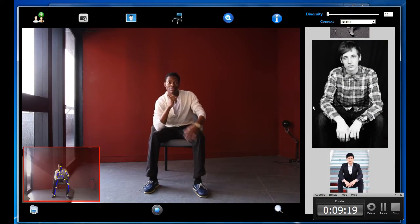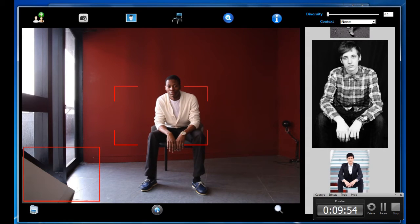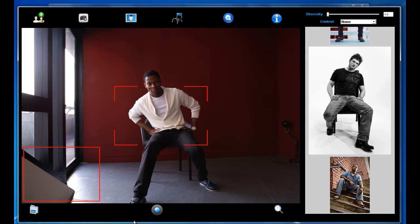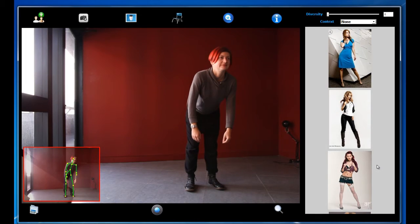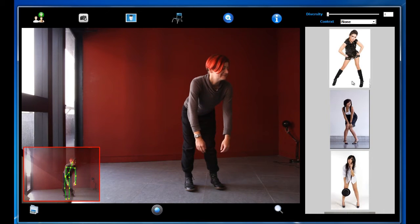Here is an example of a sitting pose. Here is another example. Our system works for both male and female subjects. Here are a few examples for a female subject.